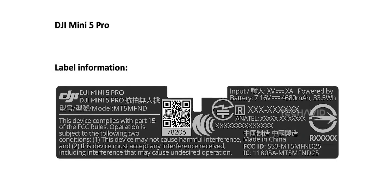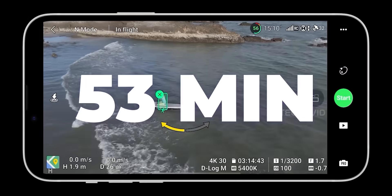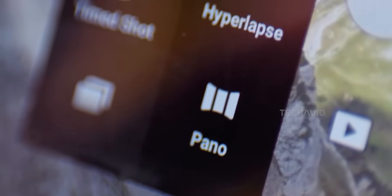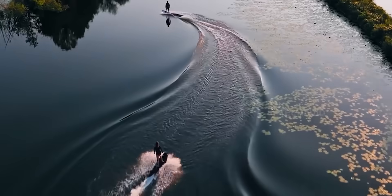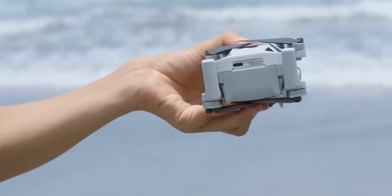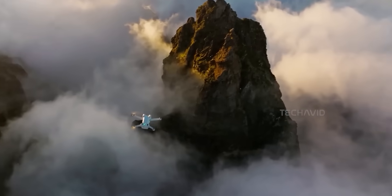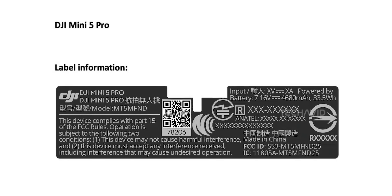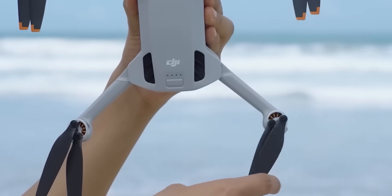Let's talk battery. A new 33.5 watt-hour pack could mean flight times pushing 50 minutes — that's probably lab conditions with zero wind and no aggressive flying, but even getting close to that would be nuts. For reference, the Mini 4 Pro caps out at around 34 minutes with the standard battery, or 45 if you use the heavier plus one. So yeah, 50 minutes puts this thing in endurance territory usually reserved for much bigger drones.